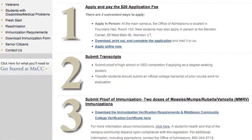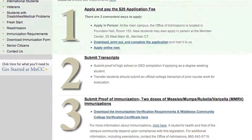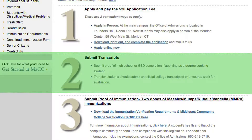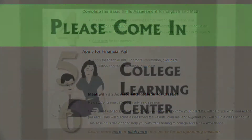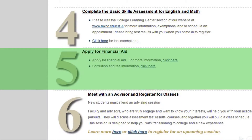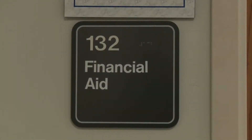Either way, the process is easy and involves only six steps. Complete the application form and pay a $20 application fee. Submit proof of high school completion and immunization records. Some students may be required to take the basic skills assessment in English, reading, and math — our office will help you determine if that is needed. And apply for financial aid by filling out the FAFSA, the Free Application for Federal Student Aid, which is available through the college's Office of Financial Aid Services.